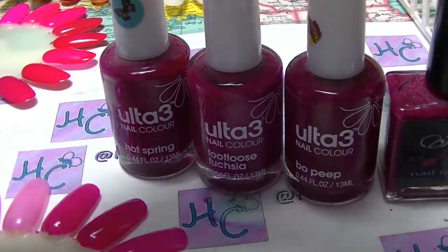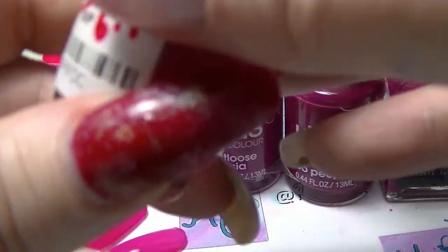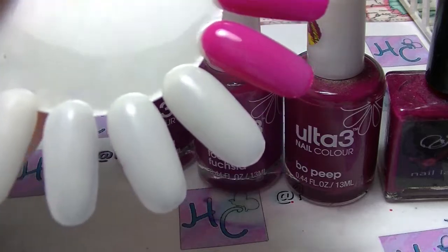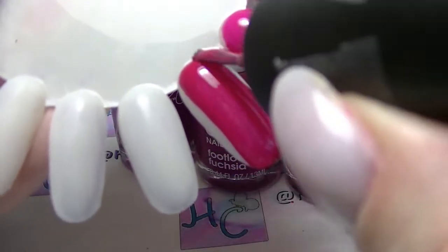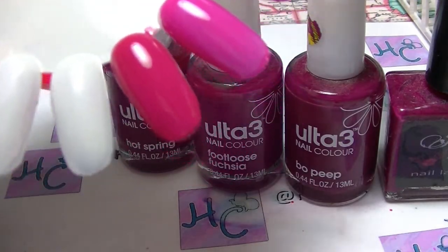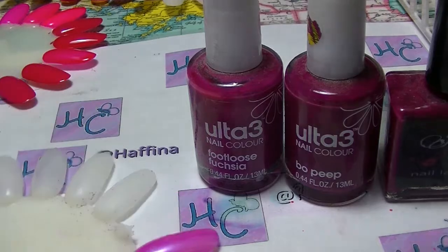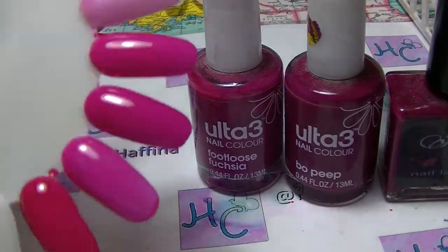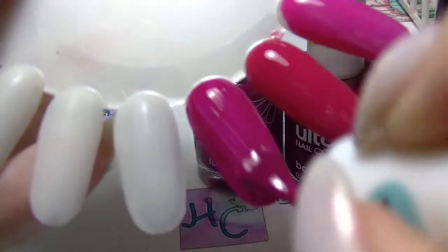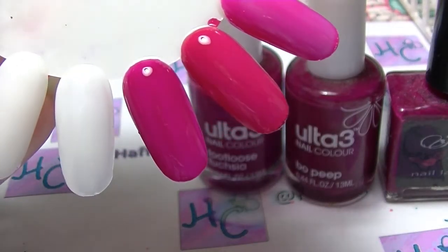So we will start with the OPI. Can you see that price? That is the shelf price in a lot of places in Australia — OPI is not cheap when you buy it off the shelf, that's why I tend to buy it online. The first coat of this — it's such a lovely colour, nice formula. Hot Spring from Ultra 3 is more purpley, more berry-toned than the OPI, which has more of a red look to it.